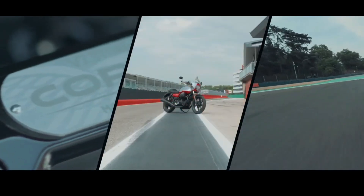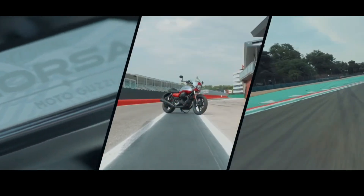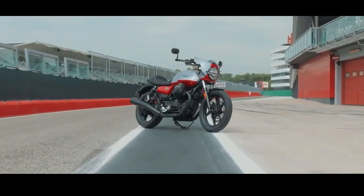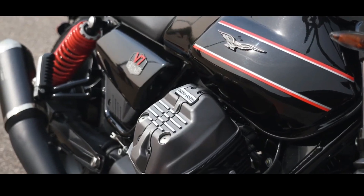The most prominent profile of the Moto Guzzi V7 Stone Corsa can be seen from the color finishing on the body, using an elegant combination of silver, red, and black to fill the engine and legs.